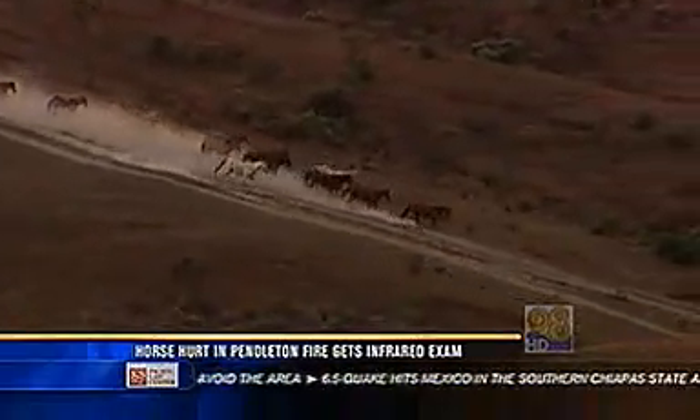He was stumbling, falling. He had just lack of control with his hind legs and his front legs.